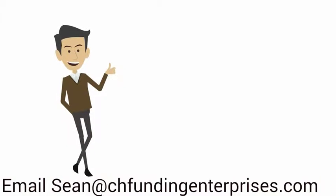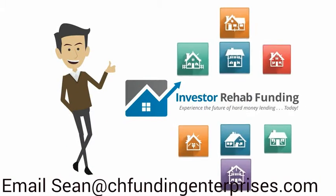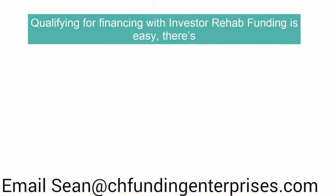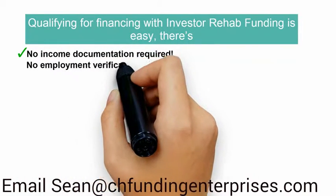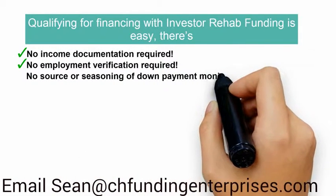Now that David is a customer of Investor Rehab Funding, there is no limit to the number of real estate investment properties he can purchase or refinance. Qualifying for financing with Investor Rehab Funding is easy. There's no income documentation required, no employment verification required, and no source or seasoning of down payment monies.